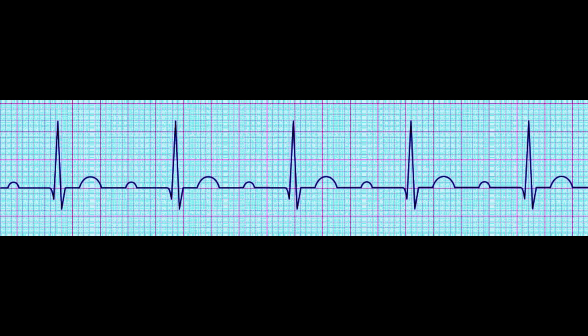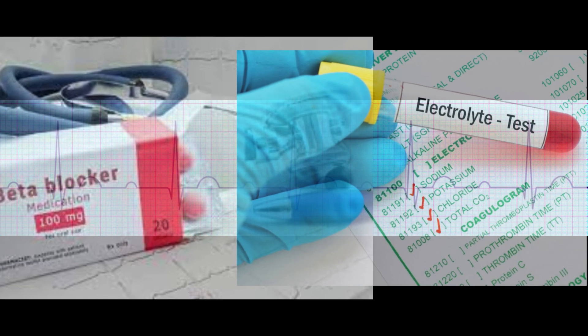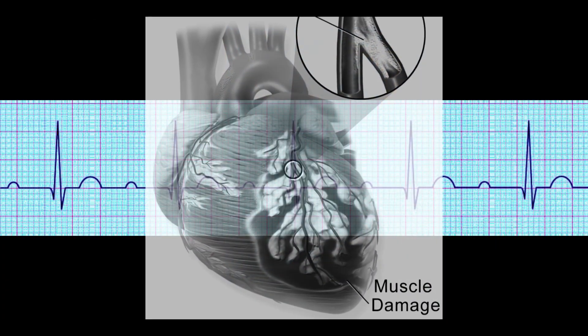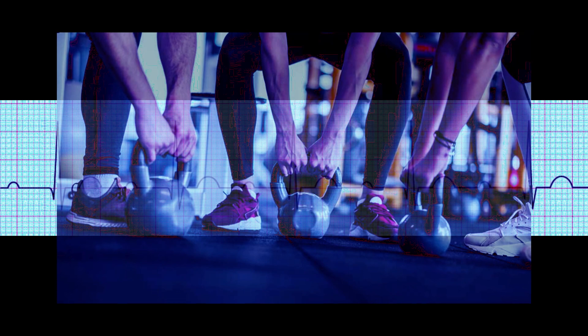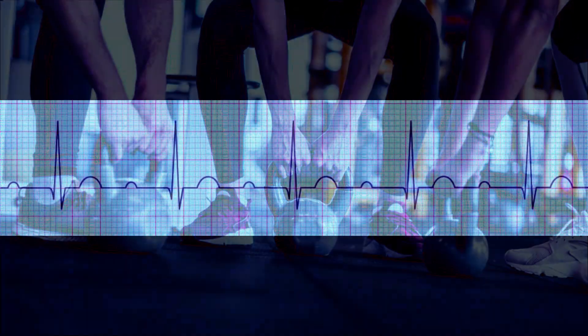First-degree heart block can be caused by several factors such as medication, electrolyte imbalance, or myocardial ischemia. In some cases, it can also be congenital. In most other cases, this could be a normal finding in healthy individuals, such as athletes or active and fit individuals.